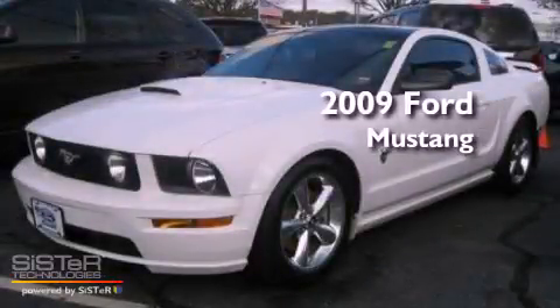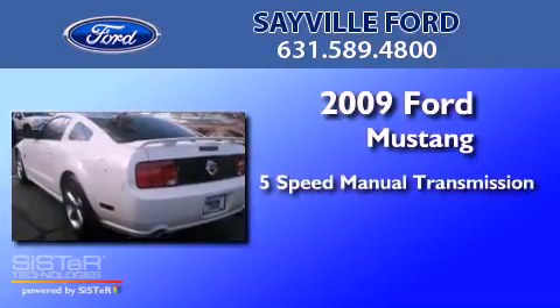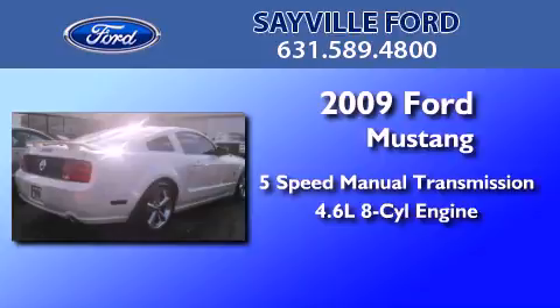This is a 2009 Ford Mustang. This car has a 5-speed manual transmission and a 4.6-liter V8.